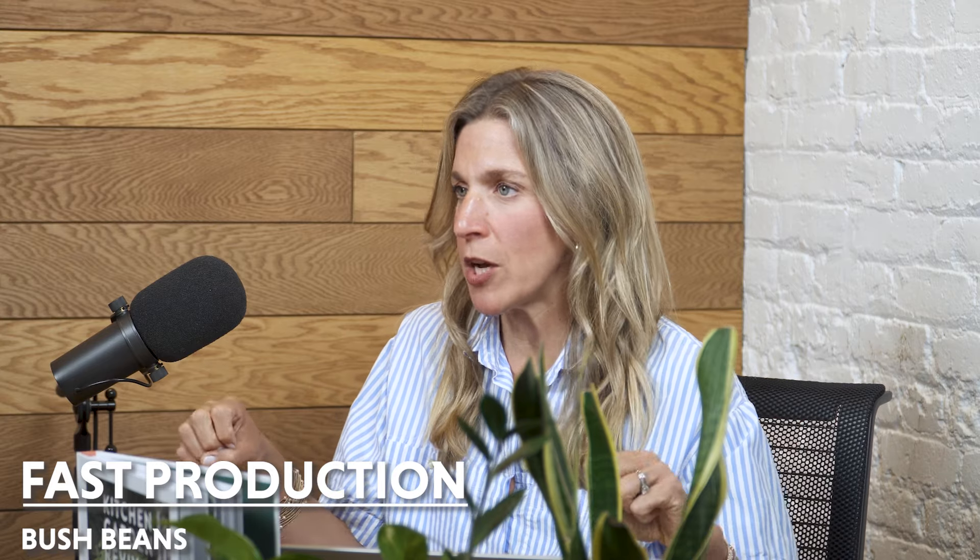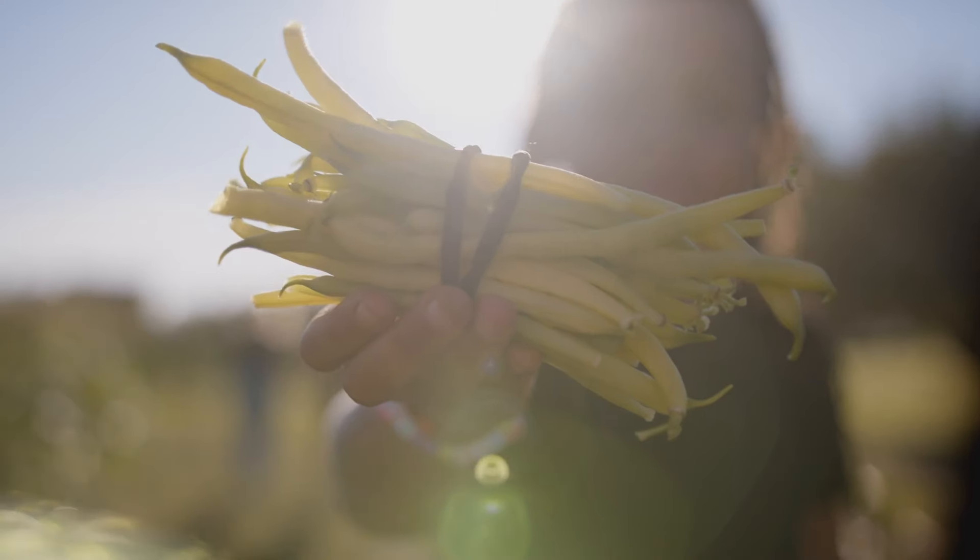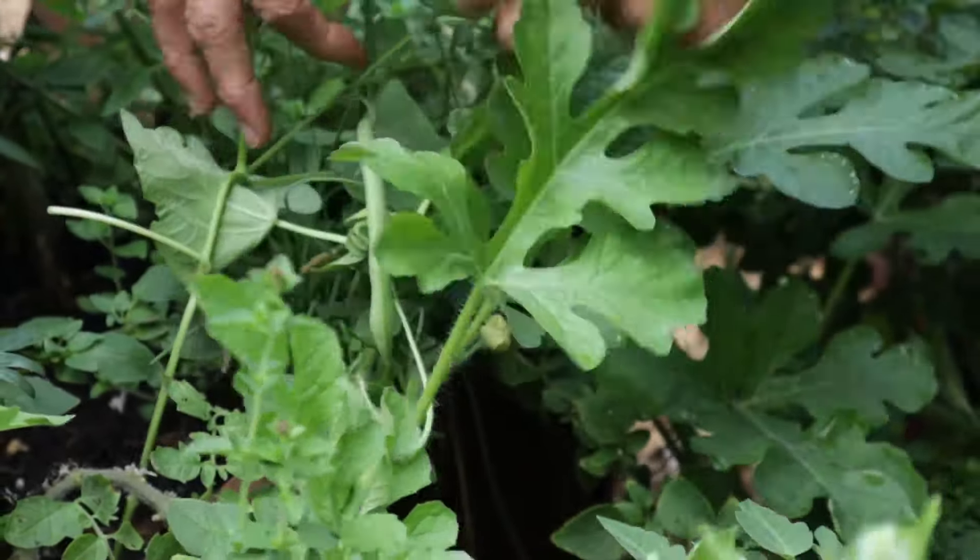If you want fast production, grow a bush bean — it'll grow up in about 45 to 60 days, create a ton of beans, and then it's done. If you want to enjoy it into the fall and you've got plenty of time before your first frost, grow a pole bean. A pole bean will grow on a pole — you'll need a trellis or support for the vining bean to climb on, and it'll produce beans steadily as it goes. For the quick win, grow the bush bean. If you're in a hot season, go with a lima bean, crowder pea, or black-eyed pea.